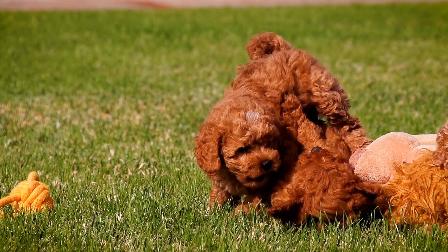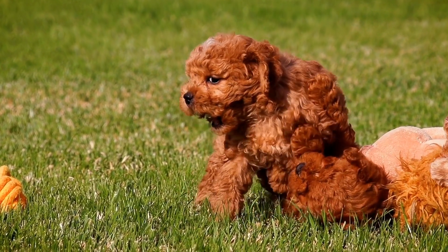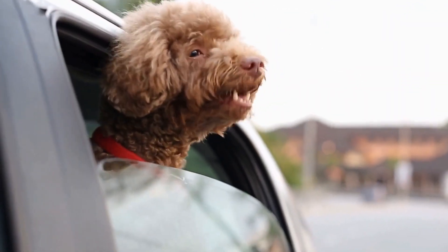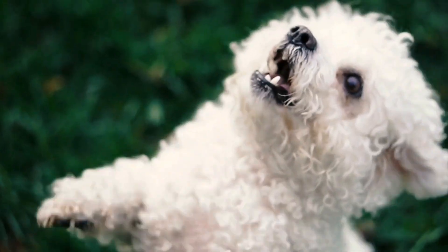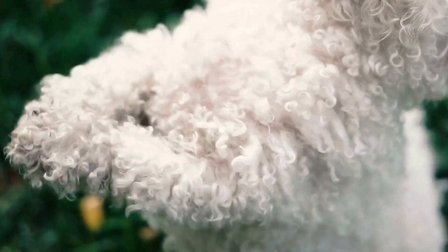In addition to these accessories, you can also consider using headbands, hair ties, and bows to further enhance your poodle's hairstyle. The key is to choose accessories that not only complement your poodle's coat, but also reflect their unique personality. Experiment with different styles and combinations to find the perfect hair accessories that will make your poodle the most stylish dog in town.